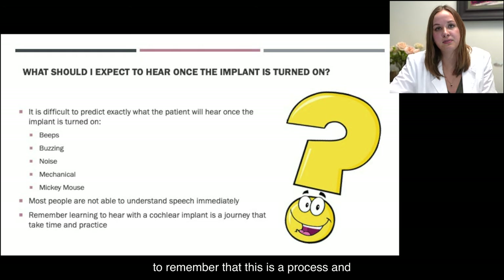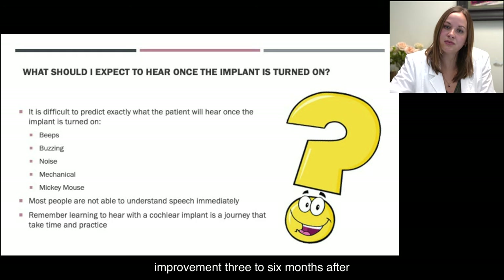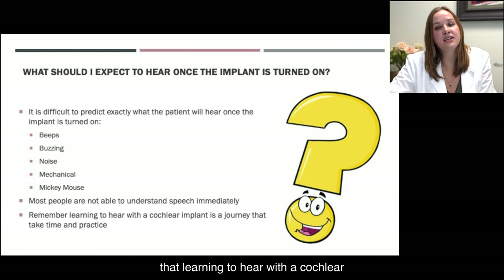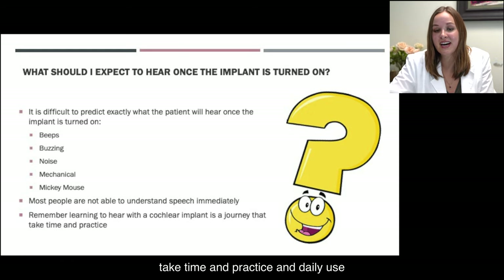We have to remember that this is a process and that it takes time. We see the most improvement three to six months after your activation appointment. You have to remember that learning to hear with a cochlear implant is a journey, and that it's going to take time and practice and daily use.